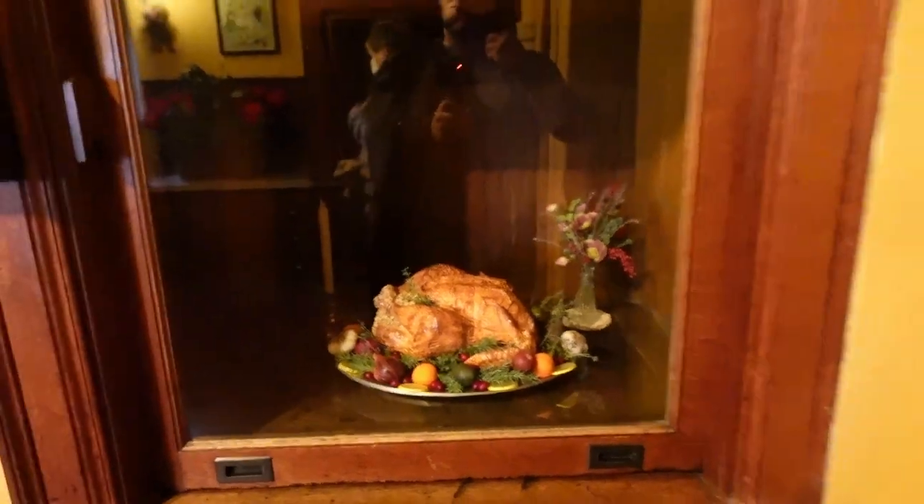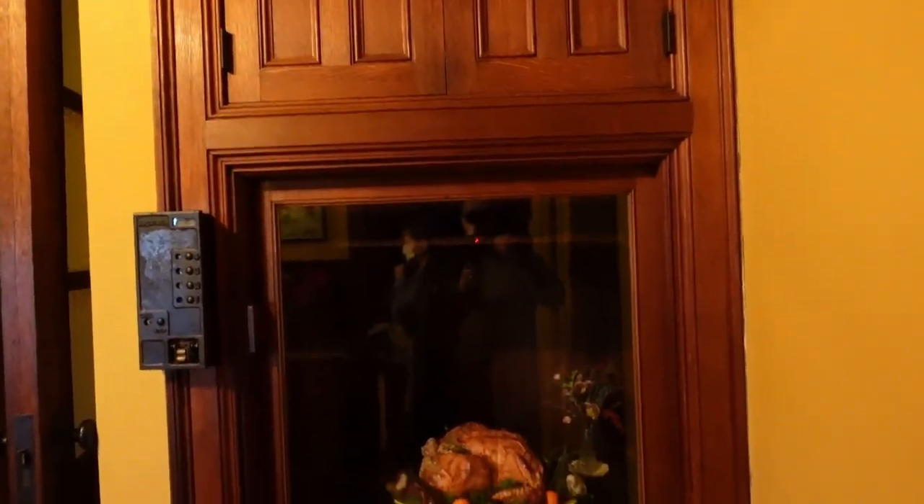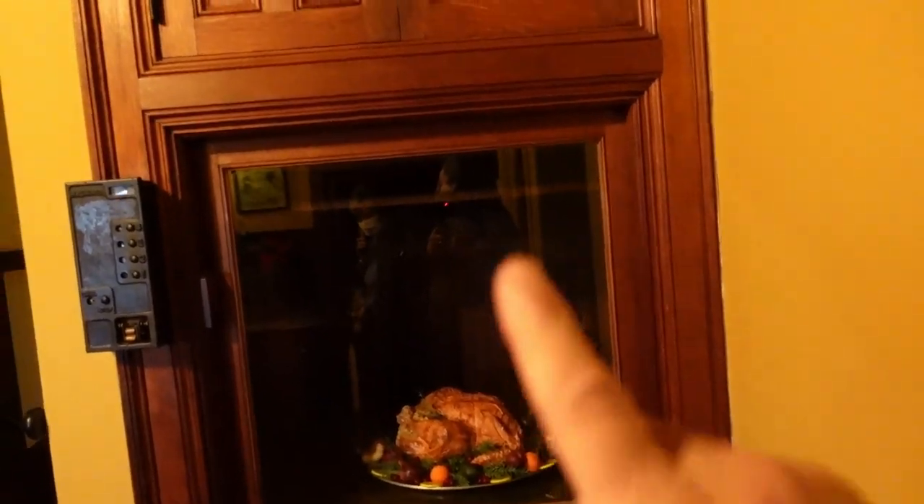Of course, what kitchen would not be complete without a dumbwaiter to carry a meal fit for a king up to the main dining room.